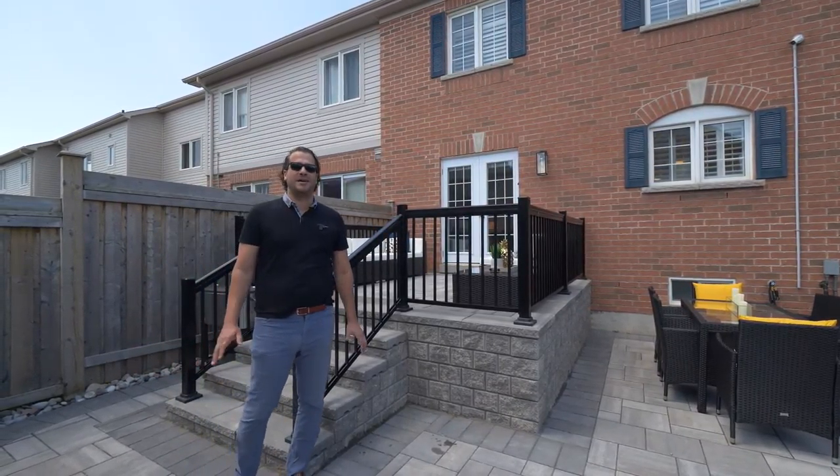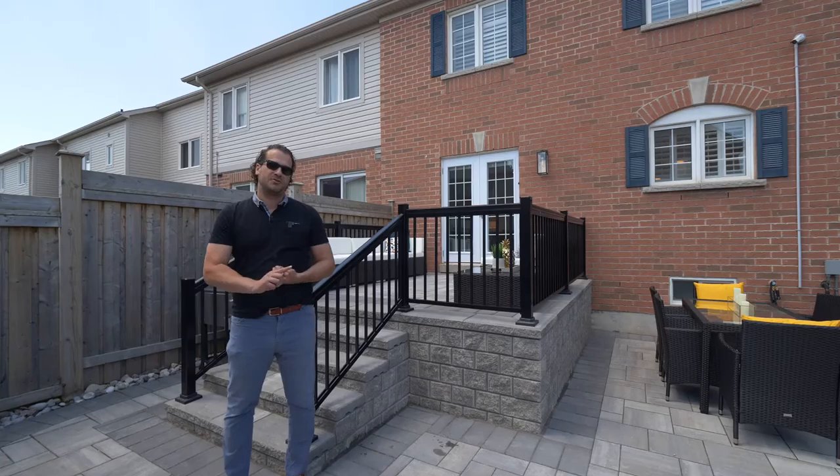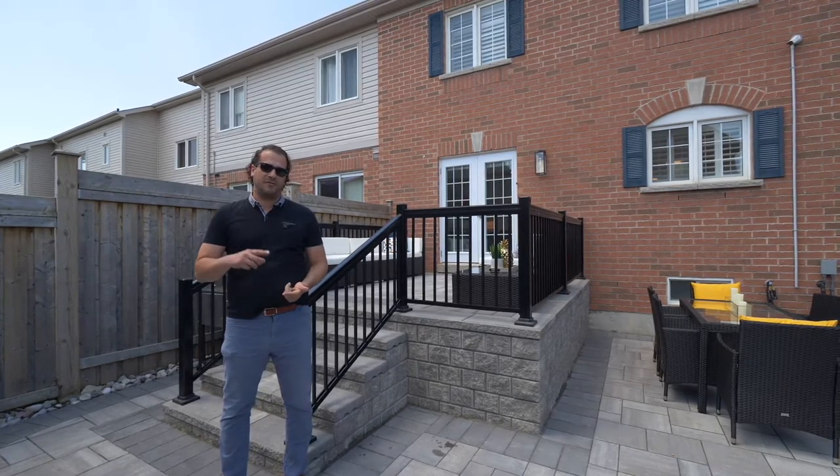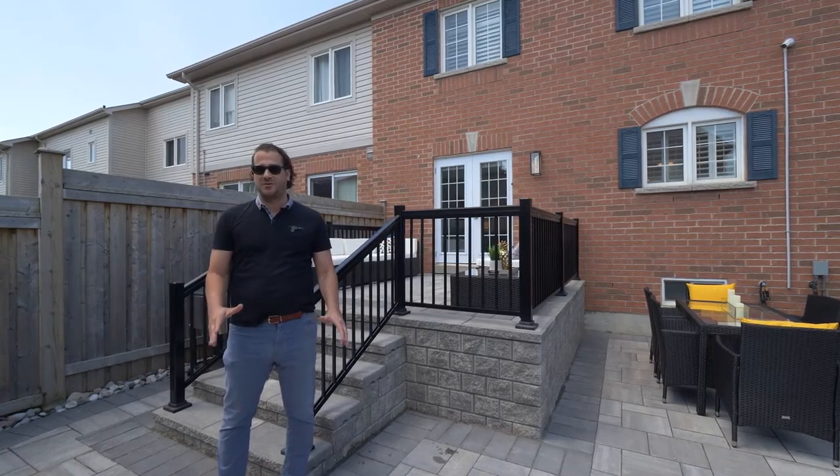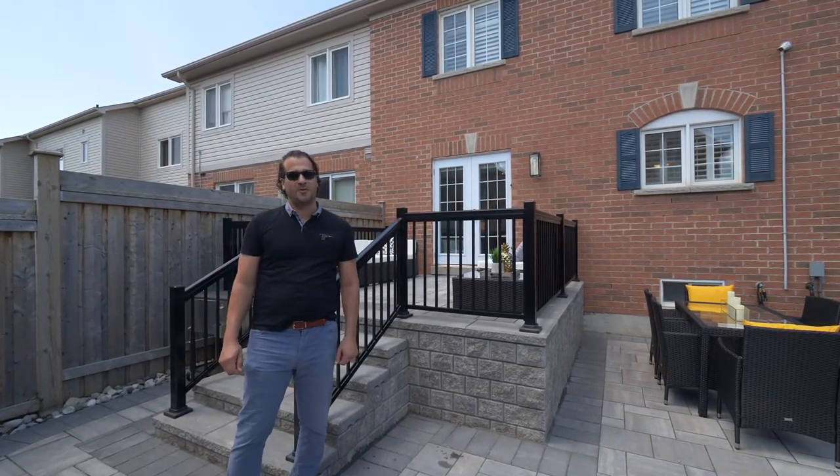This home is a true envy of the neighborhood. It has four bedrooms, over 2,000 square feet, finished basement space, and a gorgeous backyard with over $50,000 spent in landscaping. Hope you enjoy the video.